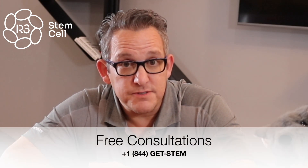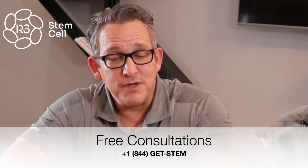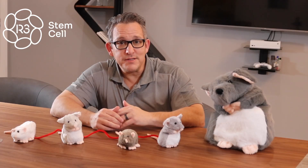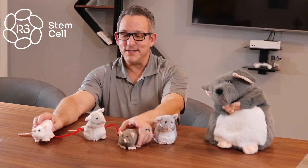That is part and parcel of why exosomes have become so popular around the world, and we use them outside the United States every day for regenerative therapies. In subsequent videos, I will go through exactly what exosomes are, how they work, and where they come from — but today is all about my stuffed mice.